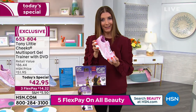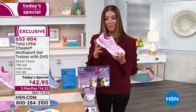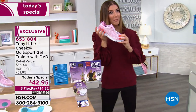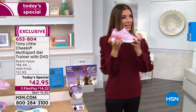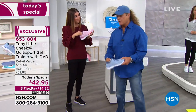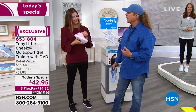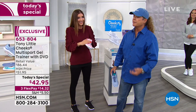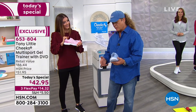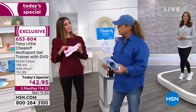No one is going to give you more education, get you more motivated, or get you back in the game like Tony Little. We've got to talk about one of your all-time favorite shoes. You brought this back from about two years ago and made it even better than ever. Tony explains: your feet are the support for your whole body. If you don't protect your feet, you're not protecting your knees, your hips, or your back.